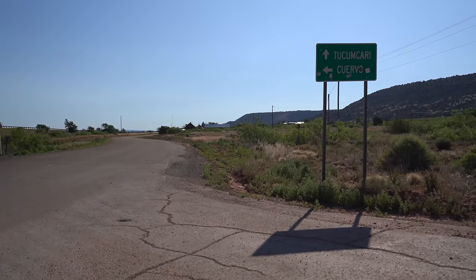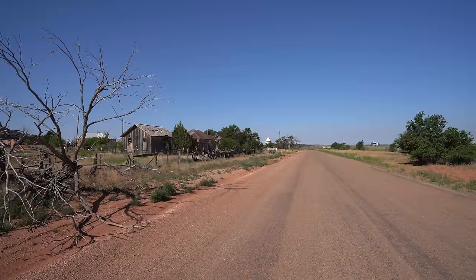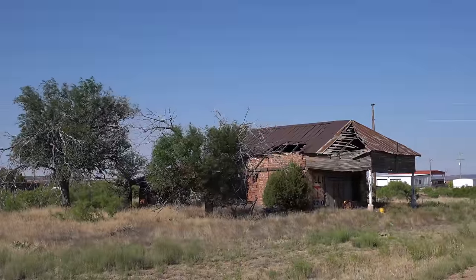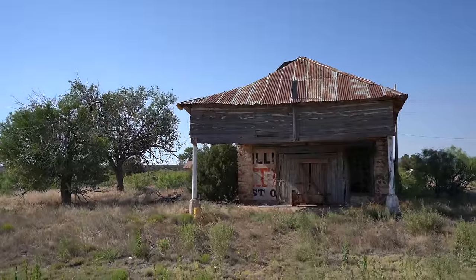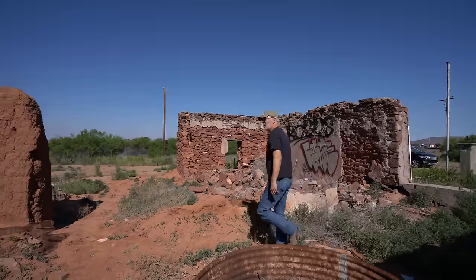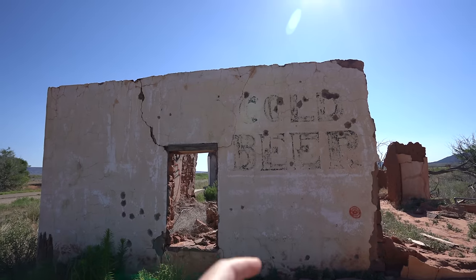From there we stopped in the ghost town of Cuervo, which was a railroad town that became a Route 66 stop before Highway 40 bypassed it. Of all the ghost towns we saw on this route, this one definitely had one of the most ruins for you to explore. Driving on, we got to another ghost town in the town of Newkirk — check out this old service station. This is truly a barren section of Route 66 and it really shows you how Highway 40 devastated some of these small towns. A little while later we saw another ghost town with a few more buildings left in disrepair, with some amazing old adobe construction.